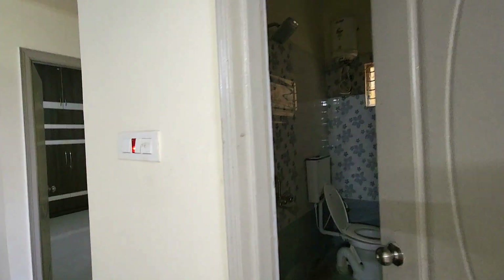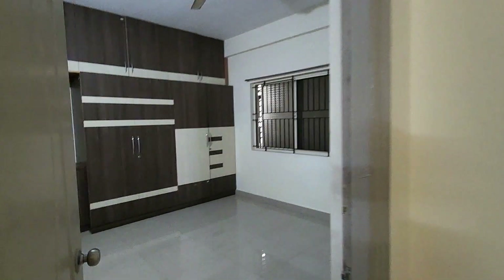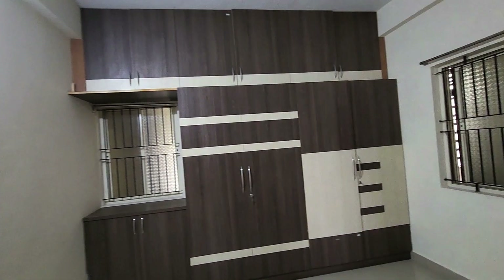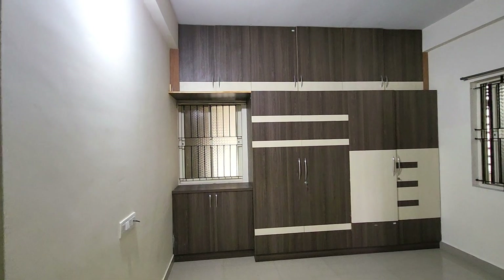This is the common wash area. Let's go to the other bedroom. This is the other bedroom.